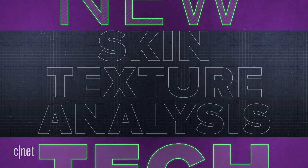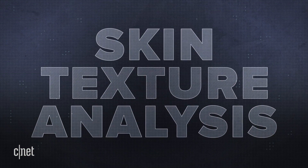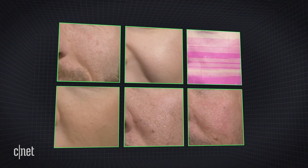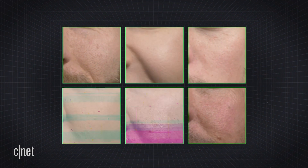A new tech called skin texture analysis could help with that. It still measures the distance between landmarks, but the scale is much much smaller — it actually measures the distance between pores. Skin texture analysis is pretty new, but it could eventually be so precise as to reliably tell the difference between twins.